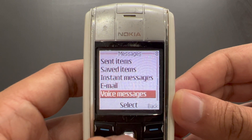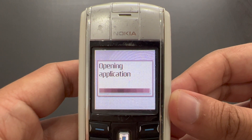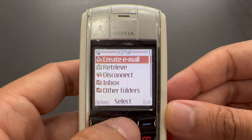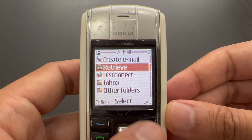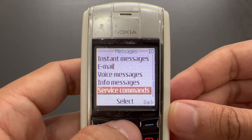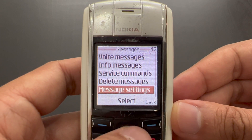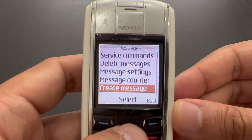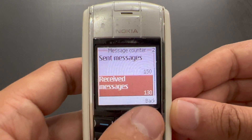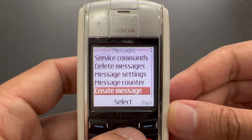There are all these different folders. We've got email — an email client that is actually a Java client. So every time you want to fetch new email or download incoming messages, you have to do it manually by opening the application; you cannot do it in the background. And of course we've got voice messages, info messages — that's a broadcast — and service commands. It also has a message counter: sent messages 150, received messages 130. Given the age of this device, that doesn't seem like very many — I would expect more.